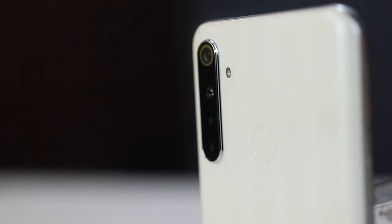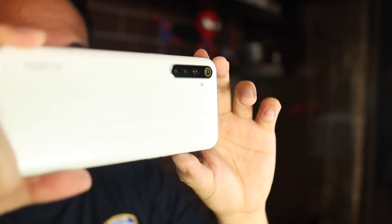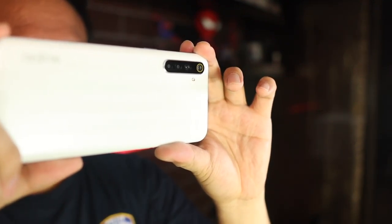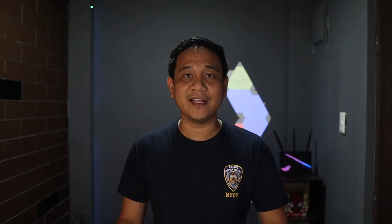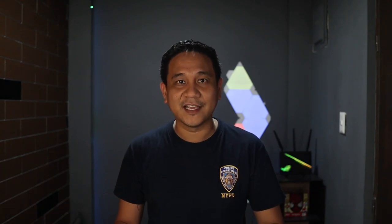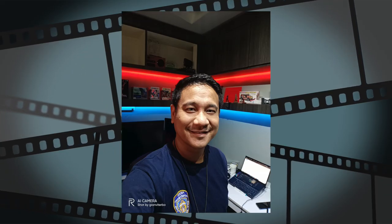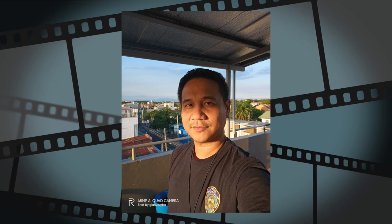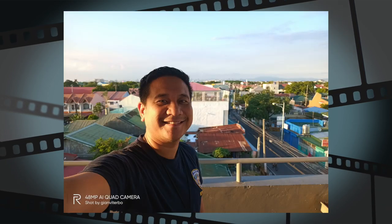Now let's talk about the third thing, which is the photo capability of the Realme 6i. When they teased this a few days ago, they mentioned it has a 48MP rear camera and a 16MP front camera. Those specs are outstanding in their own right. However, we know that higher megapixels don't always mean better photo quality. How did it go so far? It's too early to say definitively, but we managed to take some photos. The cameras are okay for a sub-10K device and definitely better than the Realme 5i, which should give you an idea of how it performs.